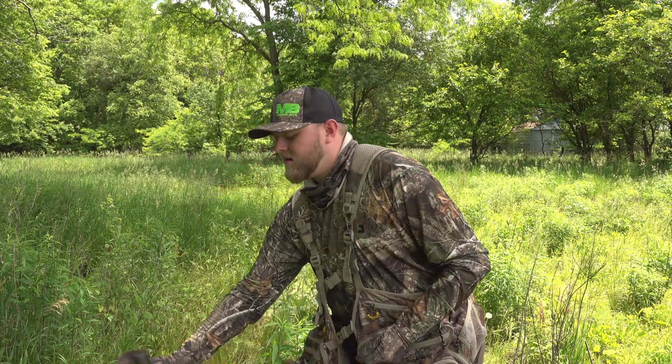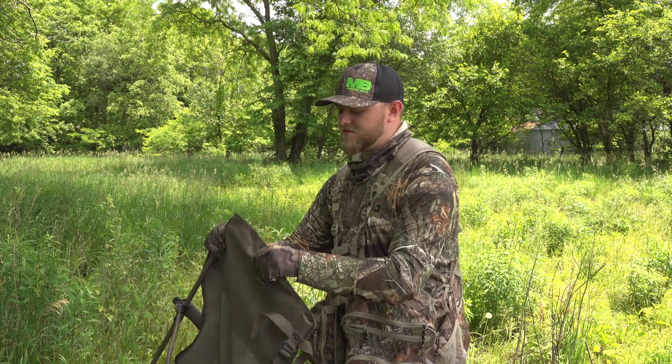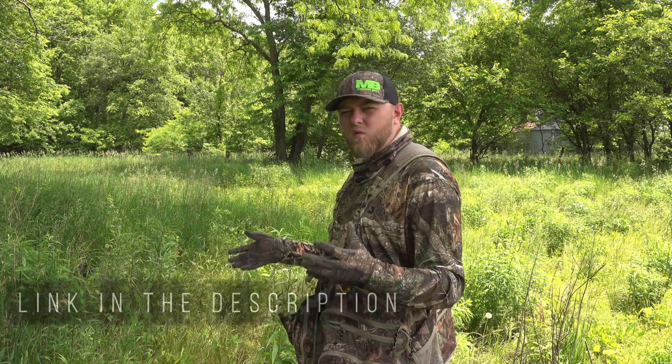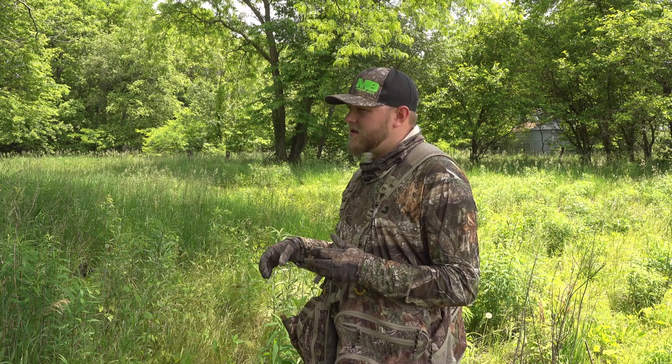Last season we decided we were going to change that. What we got was one of these turkey loungers — this one right here is a Rogers one, but you can buy them at Walmart for around 25 bucks. This one we paid 44 dollars; it's a little bit more quality built. One of the things I like about these turkey loungers is you can literally set them anywhere and be hidden.